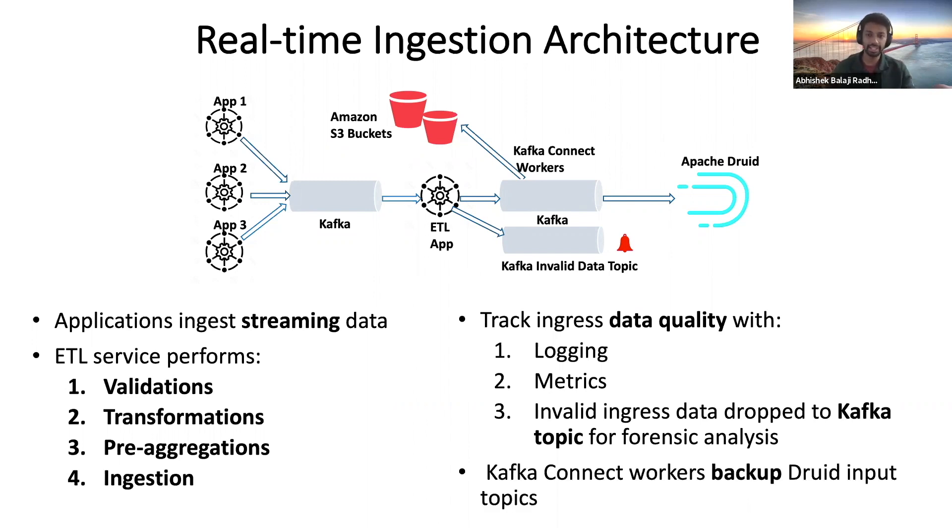On the other hand, all the valid data that Druid consumes from is periodically backed up by Kafka Connect workers that are set up to backup the events to Amazon S3 buckets, in case of disaster recovery or even to facilitate batch ingestion.